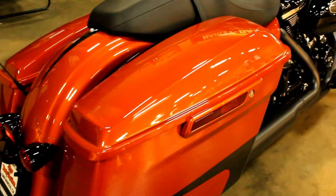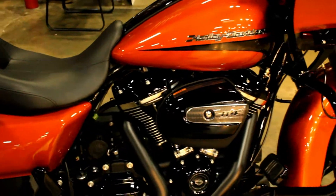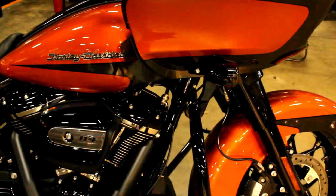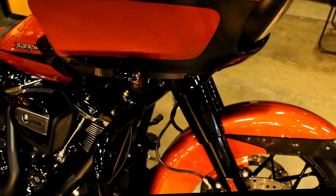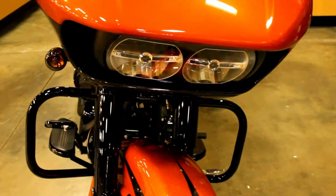Here at Biggs Harley-Davidson we have a 2020 Road Glide Special in color scorched orange and silver flux, with a 114 cubic inch Milwaukee 8 engine and a 6-speed transmission.